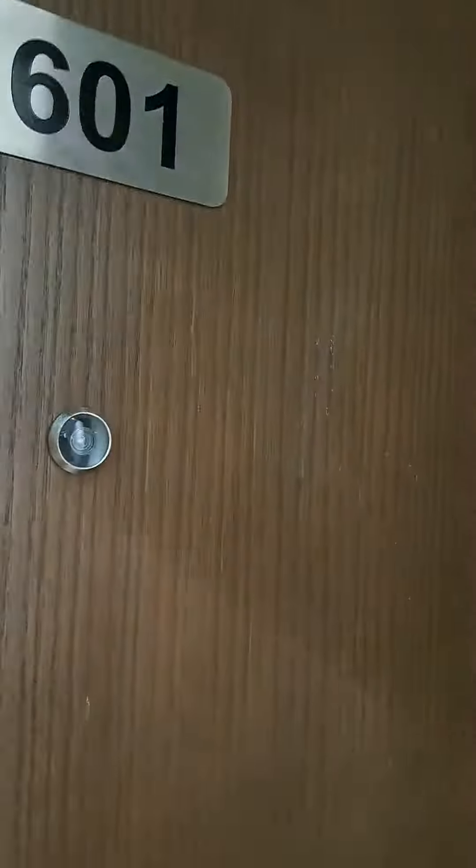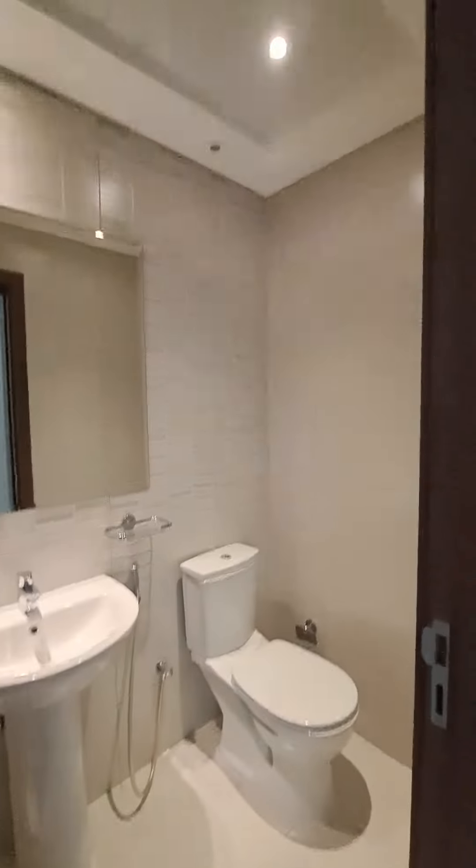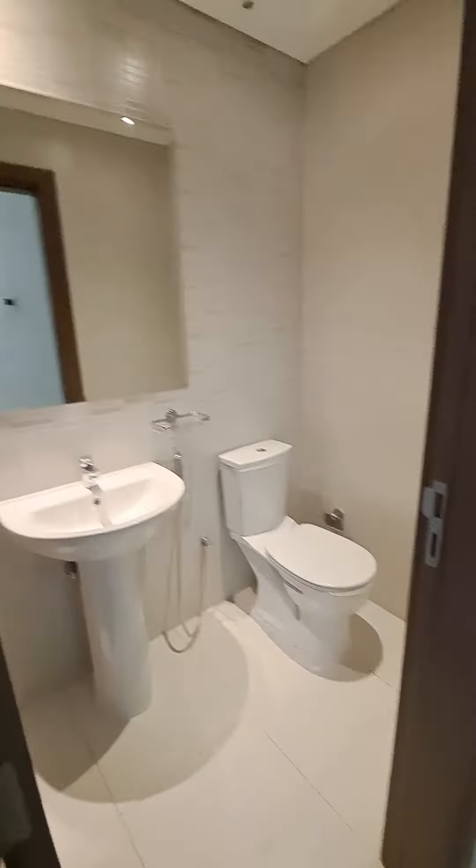Welcome to the View 601 three-bedroom apartment. This is the entry passage — the entryway as we enter. We have a guest washroom with nice finishing. This side will take us to the three bedrooms and maid's room.